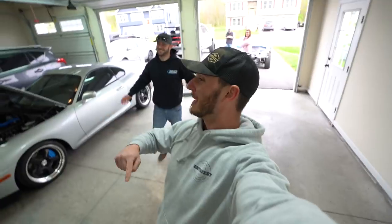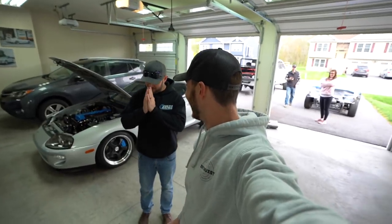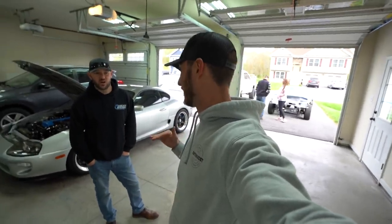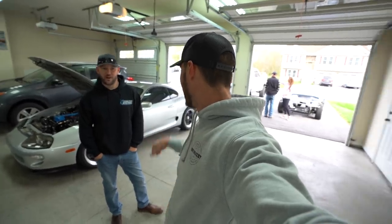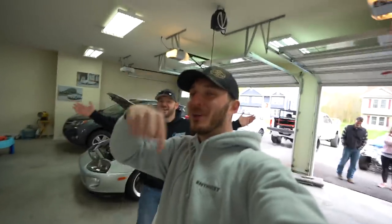We actually have a race kind of already set up between what will be a 1,000-plus horsepower Cummins and the Supra. Ryan's making 900 horsepower in a Supra — that's no joke. Are we talking quarter mile or eighth mile? Either way it works — quarter mile is going to be inline-six versus inline-six. What size engine? Five-nine Cummins. Comment below what you think is going to happen.